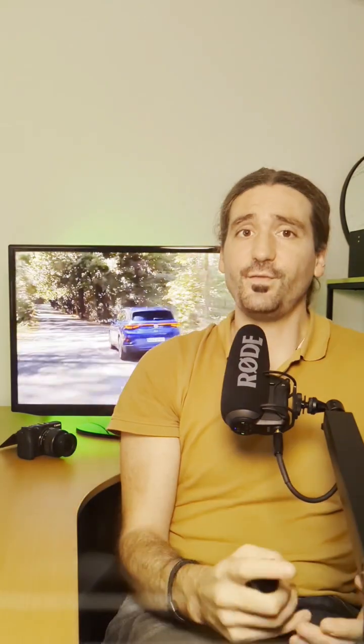129 kilometers left at 20%, then at 15% just 100 kilometers left, with an average of 11.3. By then I was at 640 kilometers total, so I knew my 650 target was slipping away.